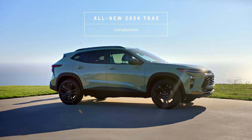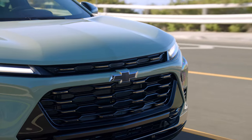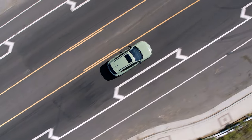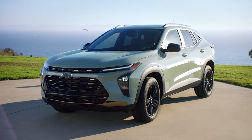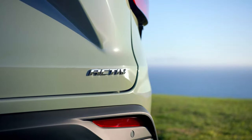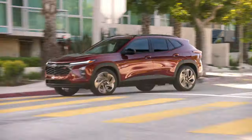The all-new 2024 Trax is a bigger, bolder, more refined small SUV that emphasizes Chevy's commitment to stylish and affordable vehicles for a wide variety of customers. It starts with a sporty, modern exterior and two distinct personalities in the Active and RS trims, so there's sure to be a Trax you'll love.